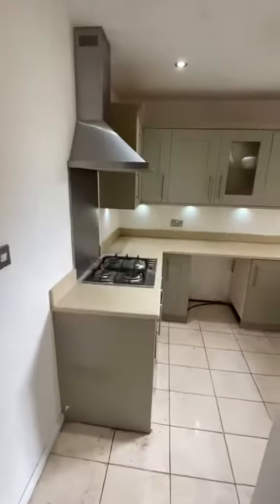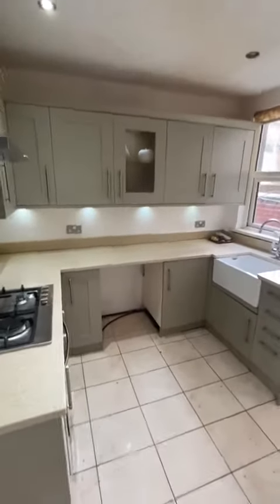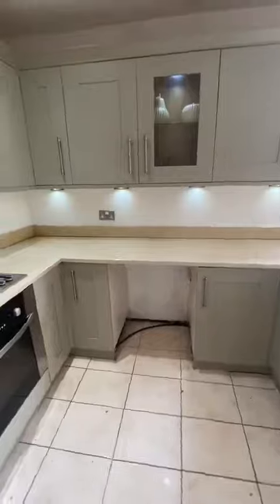Through the back is this really lovely stunning kitchen, which was again replaced about seven years ago. You can see we've got wall and base units in here, integrated oven and hob, and space for a fridge.